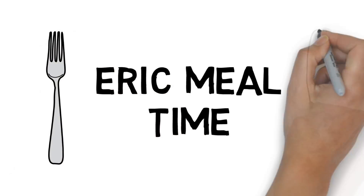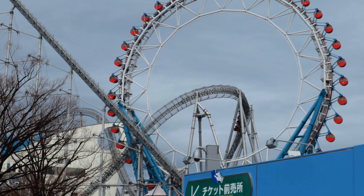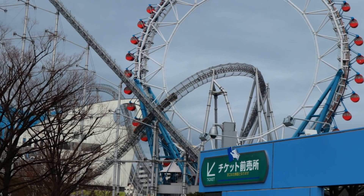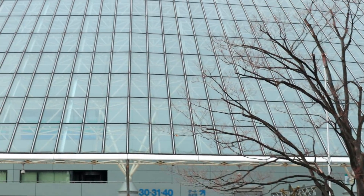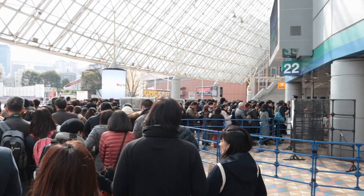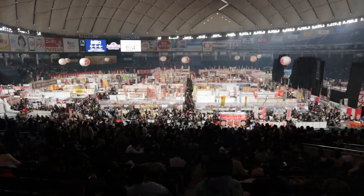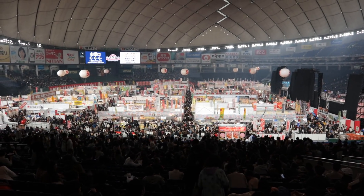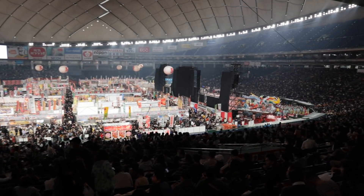Hey guys, what's going on? I'm EricSurf6, and today I'm at the Tokyo Dome for a massive food festival. It's an awful lot of people. I got my ticket. The size of this event — that's where the baseball diamond usually is. It's huge. I've never seen anything like it.